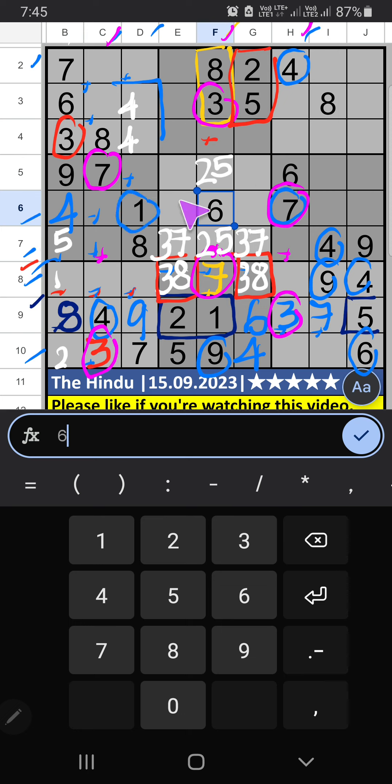6th row has 3, so 1 can't come in these cells; 1 will come in any one of these cells — confirmed later. 5th row and 6th row have 1, so 1 can't come in these cells. Then 1 is confirmed. Column H has 1, so 1 can't come in these cells. Then 1 is confirmed.